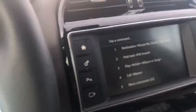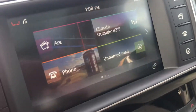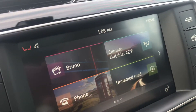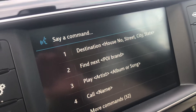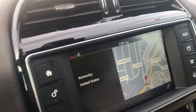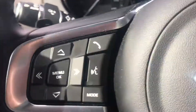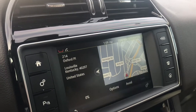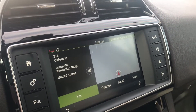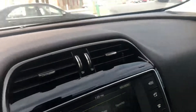For example, you can say: 'Destination, 214 Oxford Place, Louisville, Kentucky.' You don't have to take your hands off the steering wheel to put in an address — you can say 'search for grocery stores' or whatever you need, and it will find it and ask if you want to start route guidance.